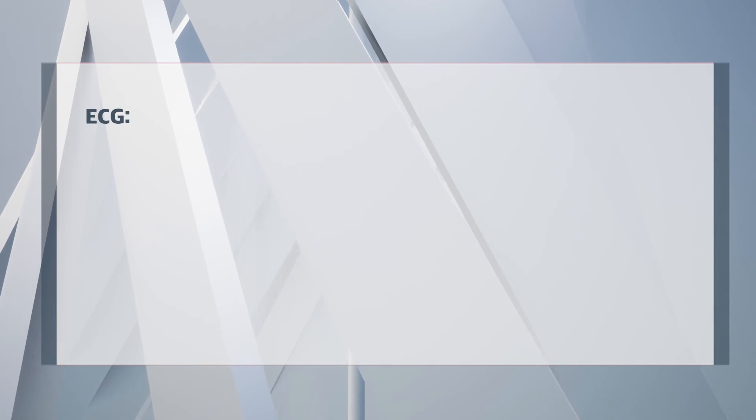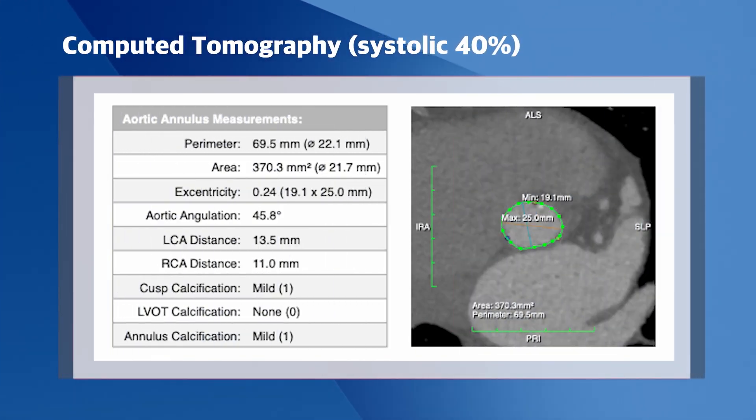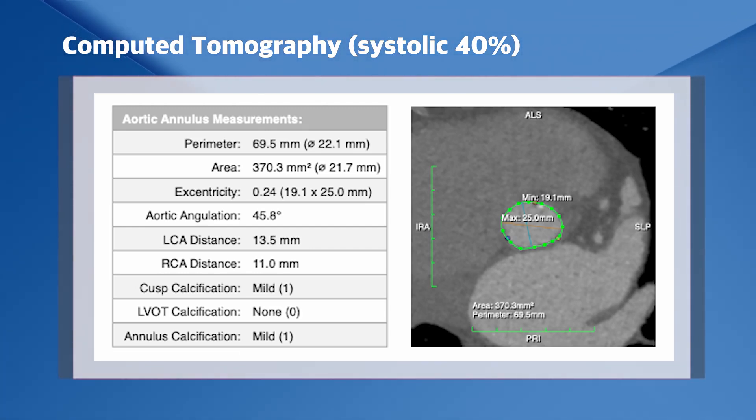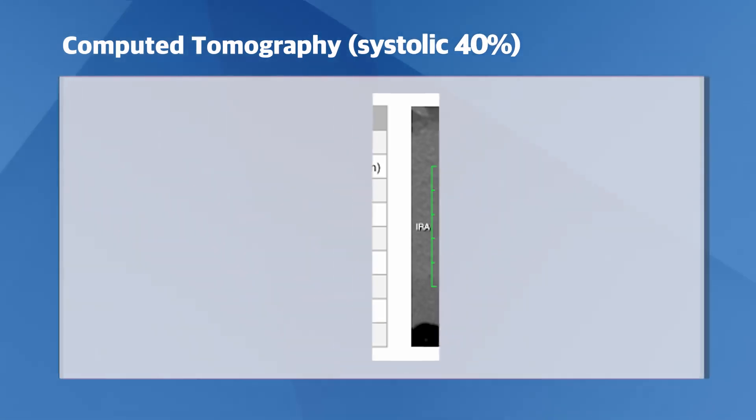Her ECG shows sinus rhythm and no conduction disturbances. The CT scan shows a small aortic annulus with an area of 370 mm², a mean diameter of 22 mm and a perimeter of 69 mm. The distance of the coronary arteries to the aortic annulus plane is good, with 13 mm for the left and 11 mm for the right.